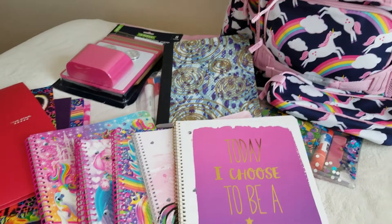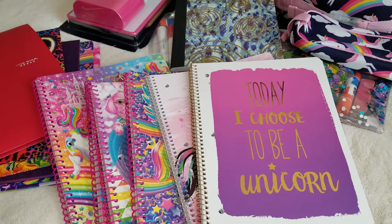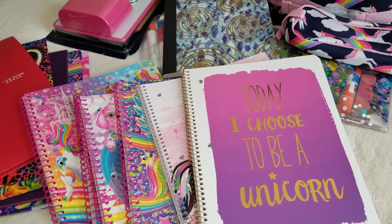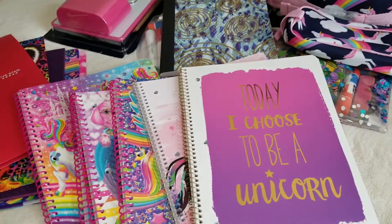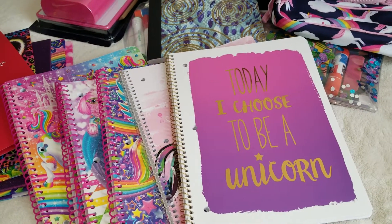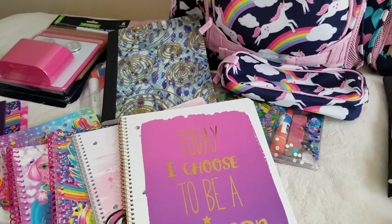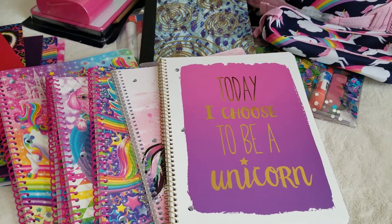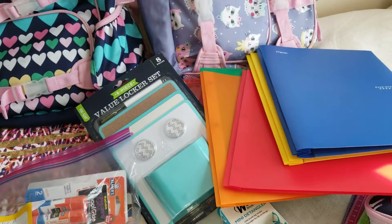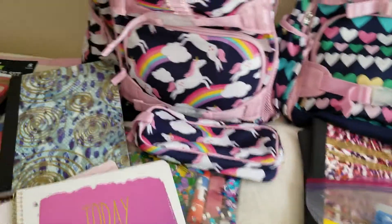But then I didn't like the look of the folders and notebook colors at Target, so I went to Staples. I could only find the dry erase markers and pencil bag there, and the prices were higher than at Walmart and Target. So I went back to Walmart for the colorful folders and notebooks and basically finished everything.